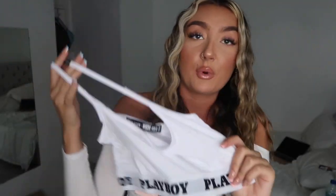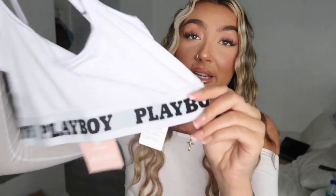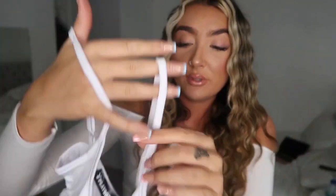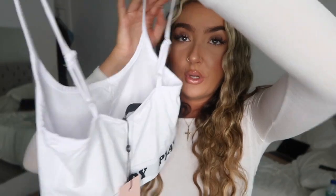Misguided have their Playboy section, so I picked up this little white — I'd probably call it a bralette rather than a crop top because it is tiny. It's got a Playboy elasticated strip all the way around and small adjustable straps. I know it's winter, but the idea with this one was more chill inside rather than going out in the freezing cold in a tiny bralette.